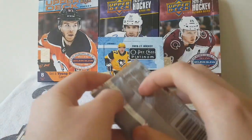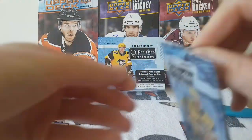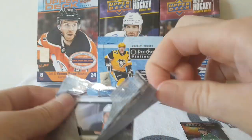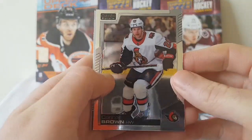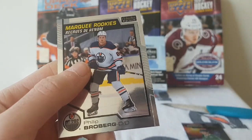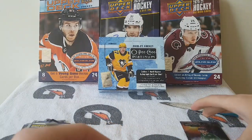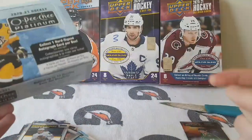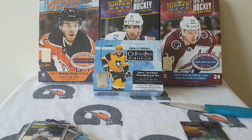Final pack — we never know what's gonna happen. Connor Brown, Elias Lindholm, Thomas Hertl, and Philip Broberg Marquee Rookie. Alright guys, that's it for the OPC Platinum break. I hope you guys enjoyed the video. If you want to see more, don't forget to like, comment, and subscribe. I will see you next week for World Juniors.